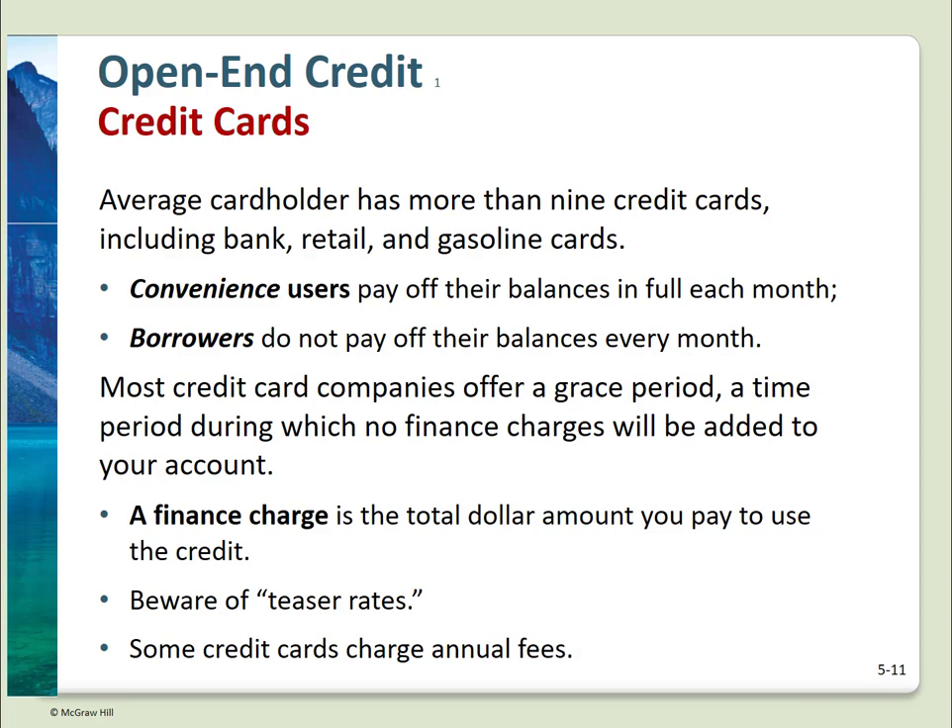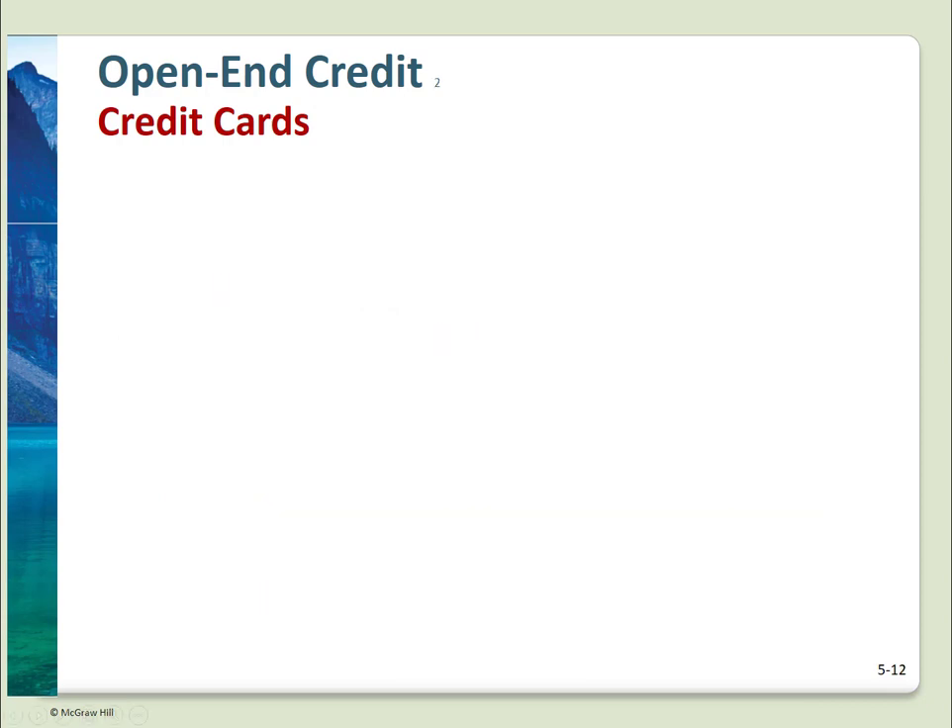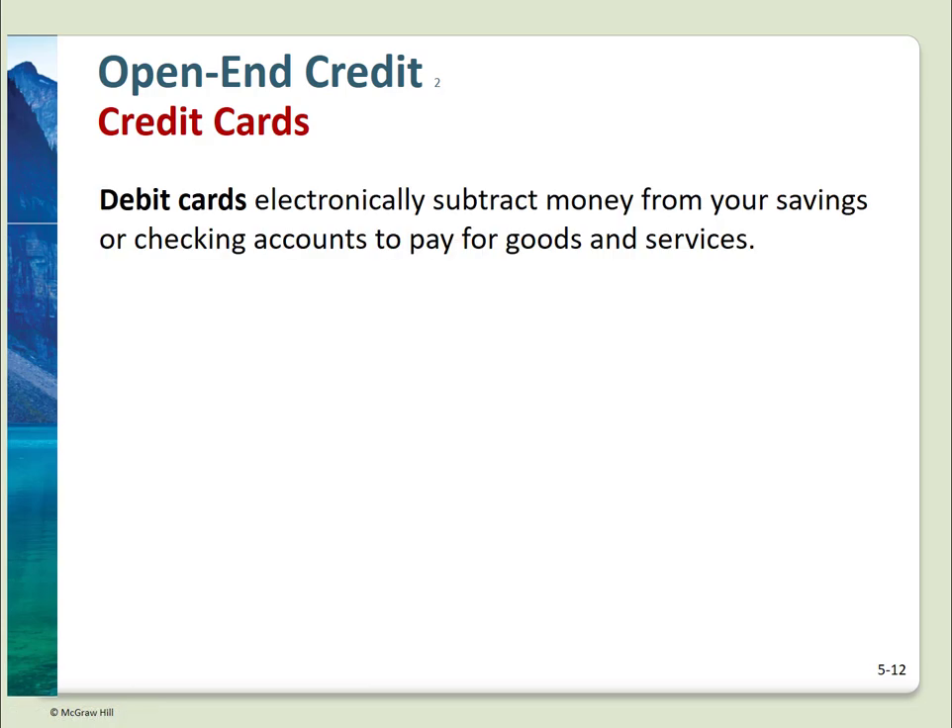Reward programs include points, miles, and cash, which can be enticing. Delta American Express offers SkyMiles. American Express Blue Cash offers cash. Discover offers cash. Amazon Visa offers points to use on Amazon. A kind of gray zone: credit-like cards. Debit cards deduct money from your linked account immediately.